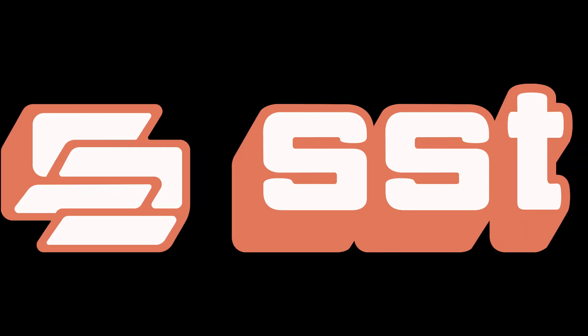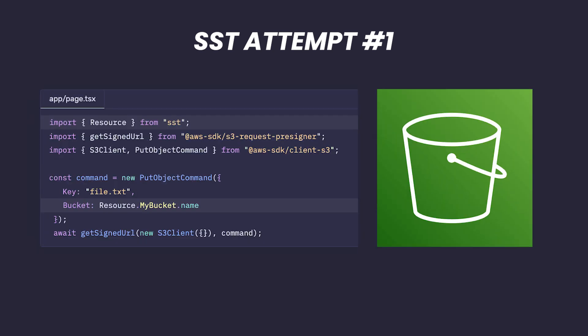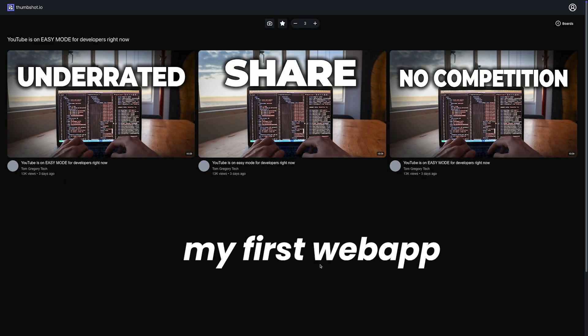The tool I found is called SST — Serverless Stack. It's designed to help developers deploy apps into AWS as easily as possible. At first I was skeptical, but the first tutorial I tried was uploading images to an AWS S3 bucket, which was basically my first web app — a YouTube thumbnail comparison tool — except this time it was effortless.